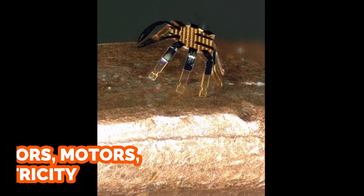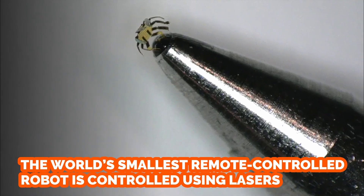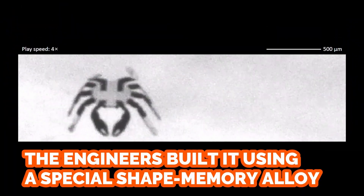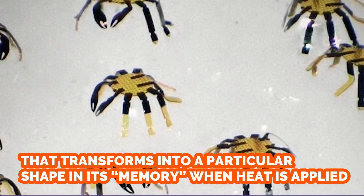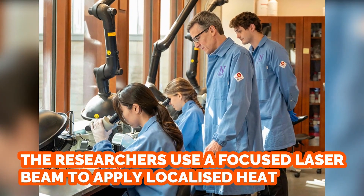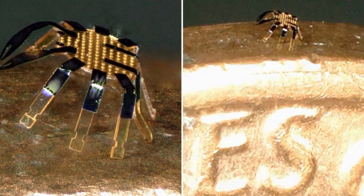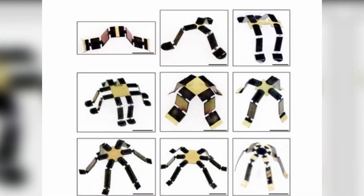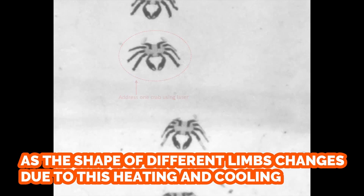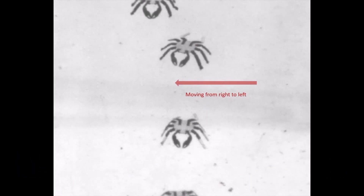Number 2: Tiny Robotic Crab. The world's smallest remote-controlled robot is crab-shaped and controlled using lasers — without any actuators, motors, hydraulics, or electricity. Engineers built it using a special shape memory alloy that transforms into a memorized shape when heat is applied. A focused laser beam applies localized heat to different parts of the robot in a particular sequence. Due to the alloy's properties and the robot's small size, each limb cools down rapidly, and as different limbs heat and cool, the robot moves in a particular way depending on the laser sequence.